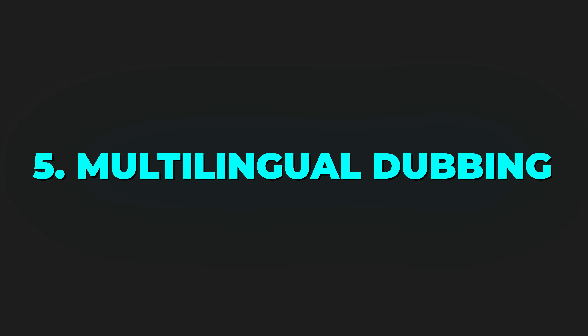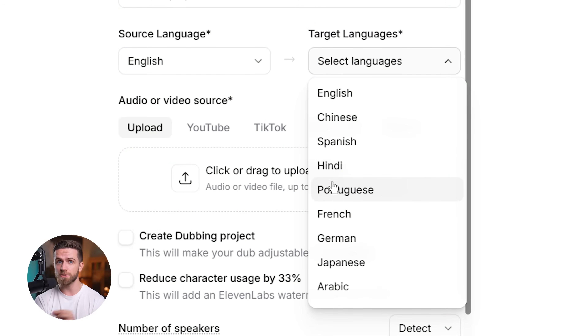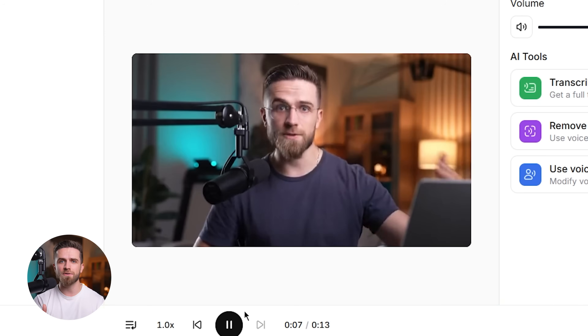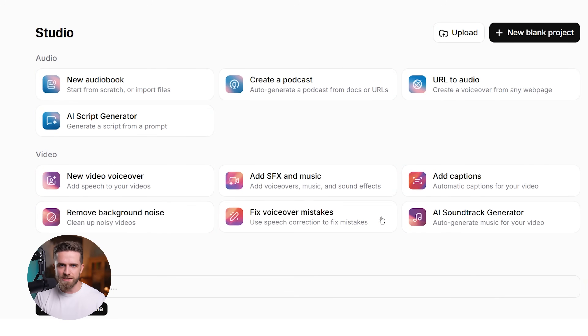Fifth: multilingual dubbing. You can take an existing video in one language and dub it into another using the same voice. The AI matches the timing, the emotion, the delivery — so you can create one video in English and instantly expand it into Spanish, French, German, Japanese, whatever your audience speaks. All of these features are accessible in the same Studio 3.0 interface — you're not jumping between tools or upgrading to different plans to unlock them.